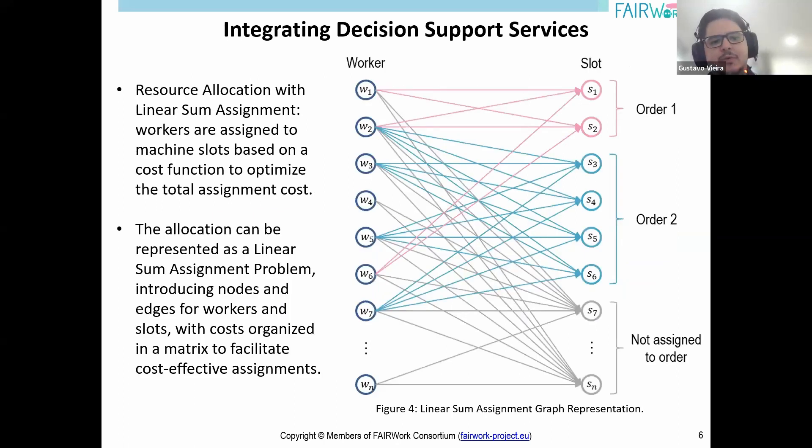The second approach is a linear assignment solver. This approach models the scenario as an assignment problem involving assigning workers to slots required by a production order. Each order has different requirements and not all workers are suited for every task. This brings us to a cost optimization perspective, aiming to assign workers to slots in a way that minimizes total cost while ensuring each worker and slot is used optimally, balancing production demands and worker preferences.